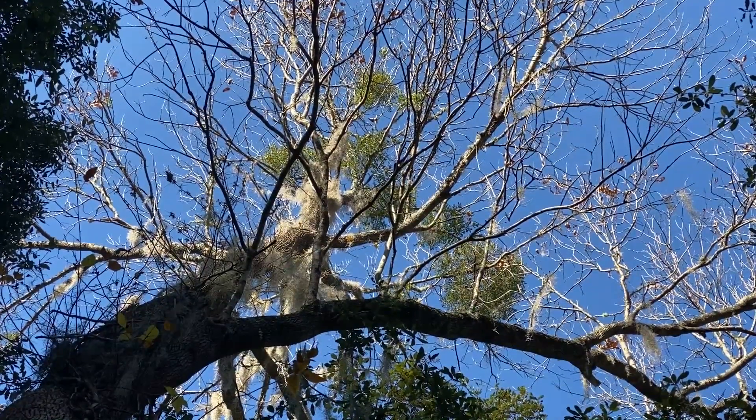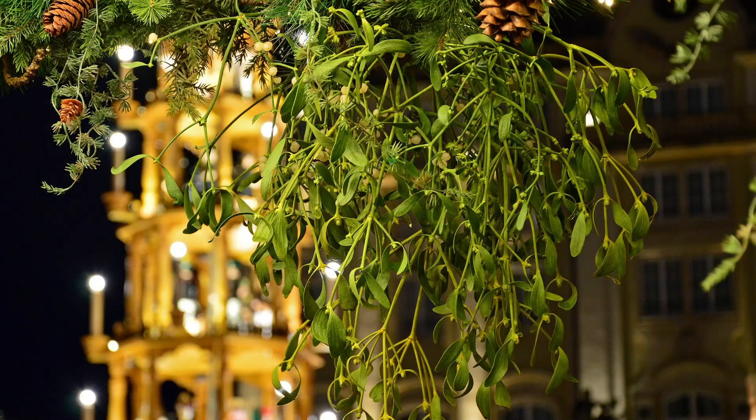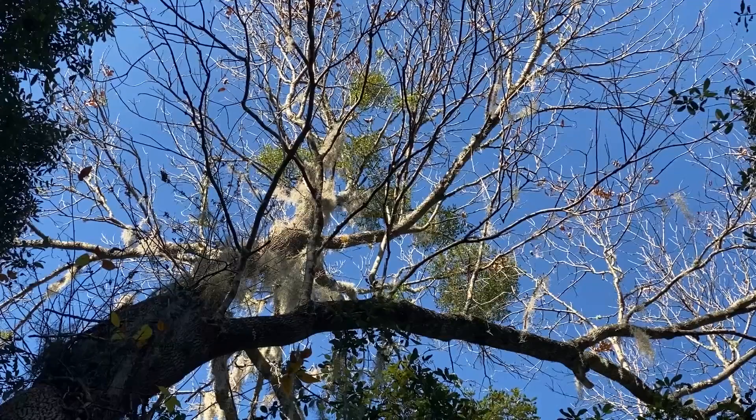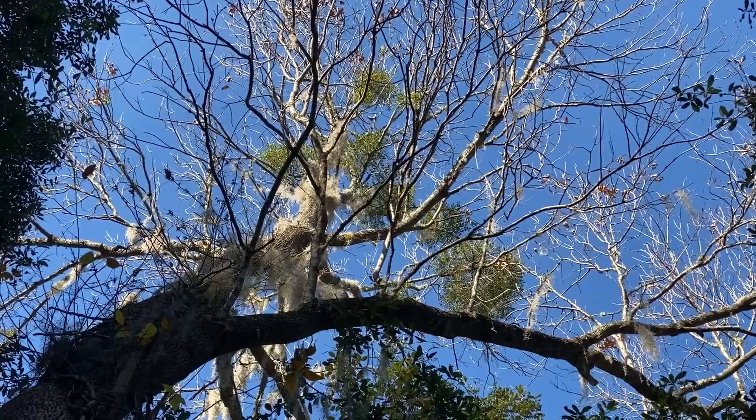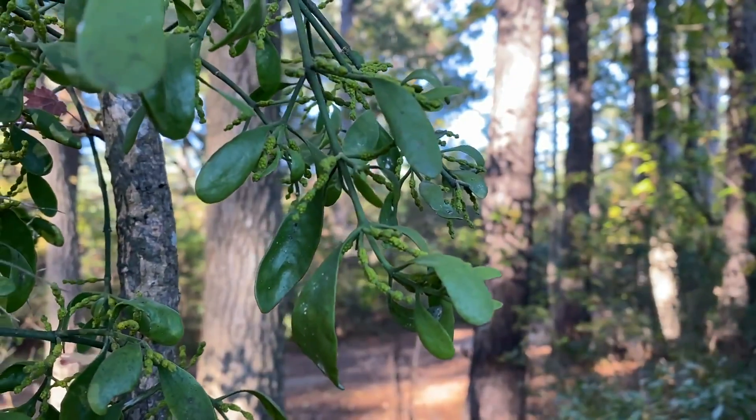This plant is associated with Christmas traditions. Of course, we all know the tradition of kissing under the mistletoe, which apparently originated in Victorian England, but its use as a symbol of fertility and power goes all the way back to the druids.